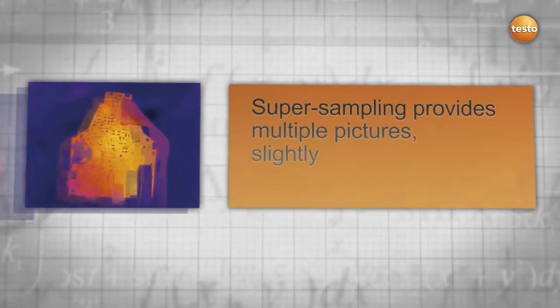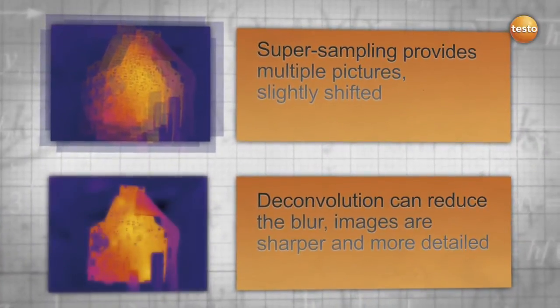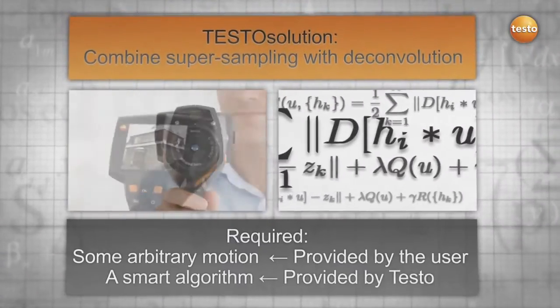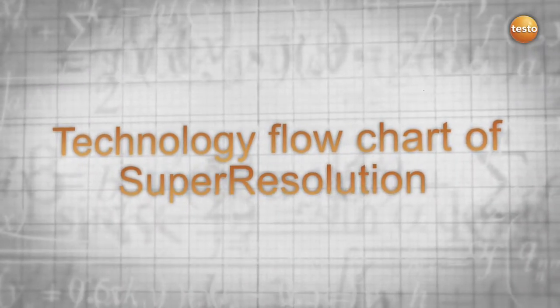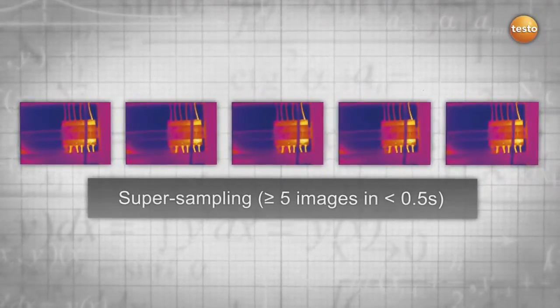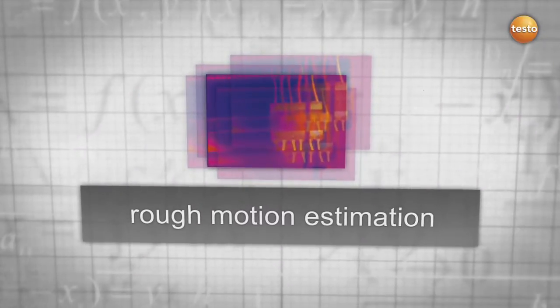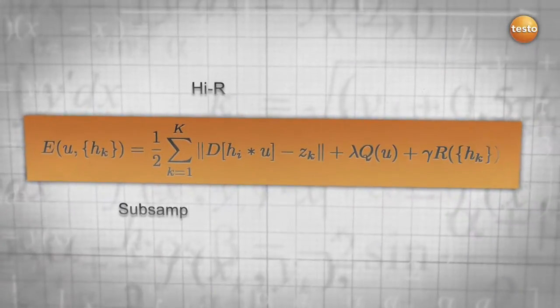Super sampling takes multiple images slightly shifted, while deconvolution reduces the blurriness. The combination of both is the Testo solution — all we need is the natural movement of your hand and a smart algorithm provided by Testo. The thermal imager takes multiple images in less than 0.5 seconds, combined into one high-resolution image uniting the technologies of super sampling and deconvolution. This process is reflected in a formula exclusively developed for the Testo super resolution technology.